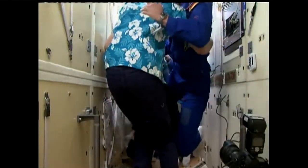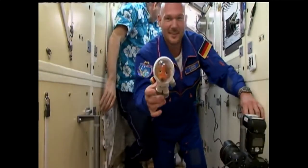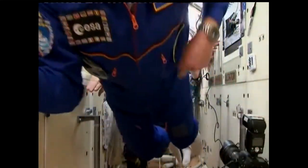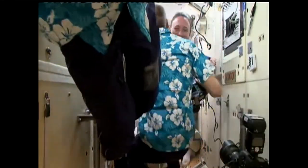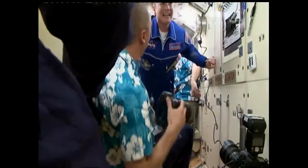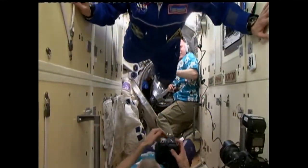Prokopiev was the 231st human to board the International Space Station, followed by Alexander Gerst with a return trip inside the station, and Serena Auñón-Chancellor, number 232 on board the International Space Station — her first moments being greeted by her NASA colleague and station commander Drew Feustel.